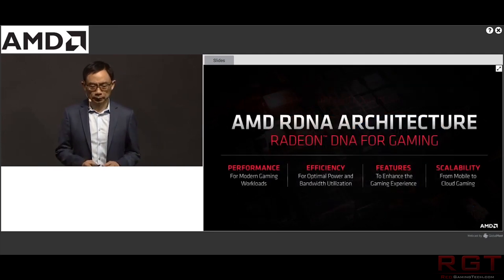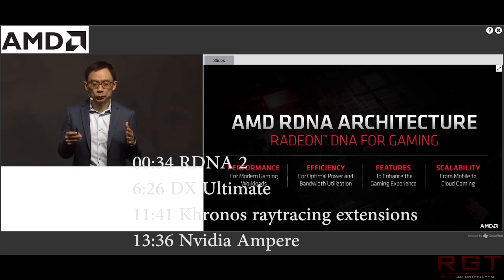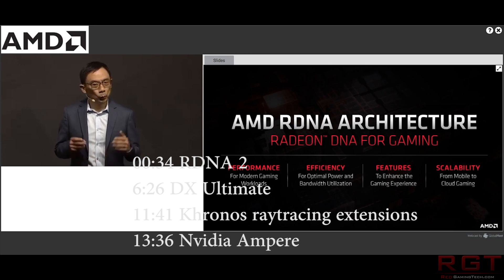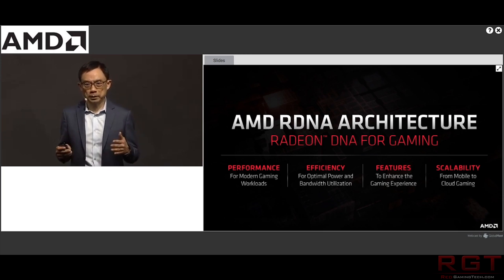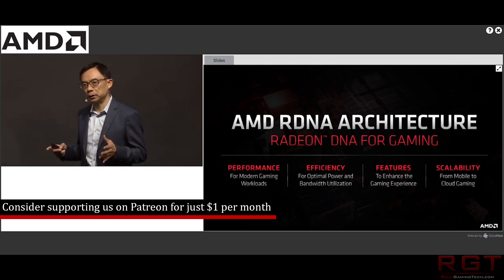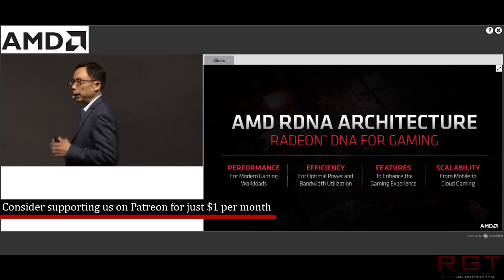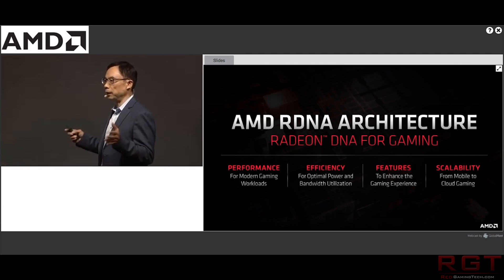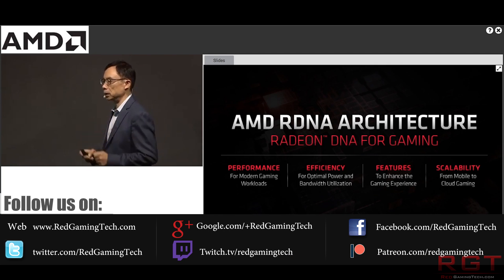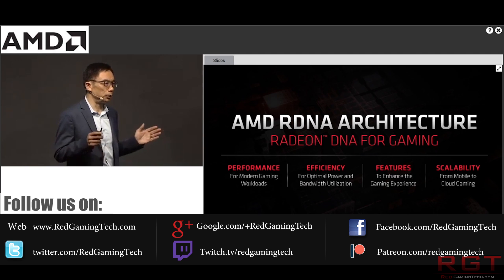Ladies and gentlemen, my name's Paul, and in this RedGamingTech.com video, we're going to be discussing and analysing tech news which has popped up in the past 24 or so hours. Hopefully you're having an amazing day. I have a slightly scratchy voice, but it's not because I'm sick — I just recorded a really long video, so my voice is a little bit shot. But the news never stops, and we have some very interesting stuff to discuss in today's video.